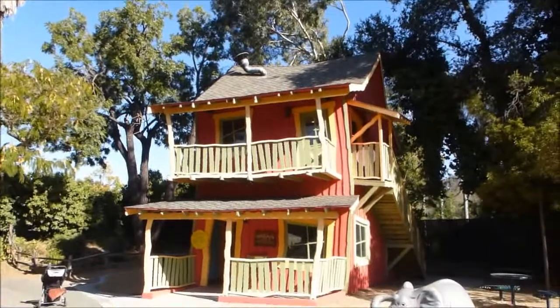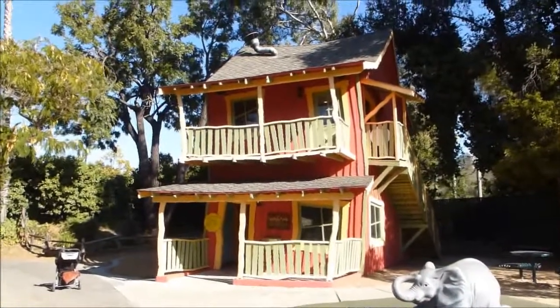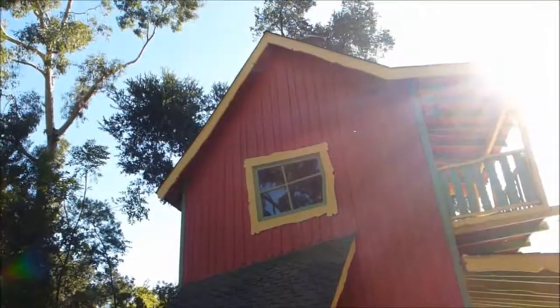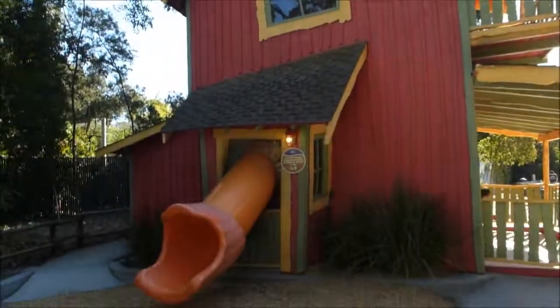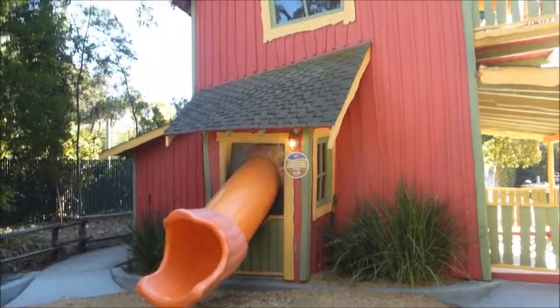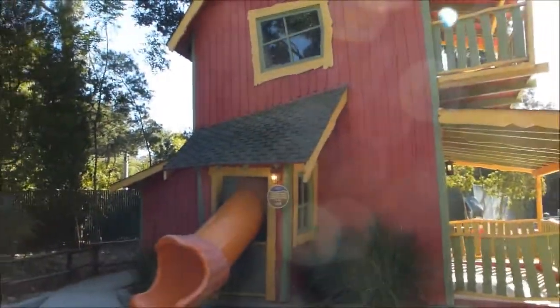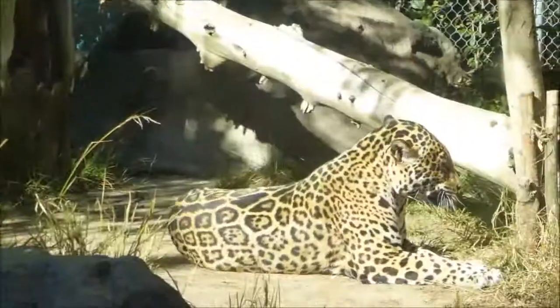This is the crooked house. I see they have a slide here for the kids — it's kind of a kids' play area. Looks like just a house that's crooked.